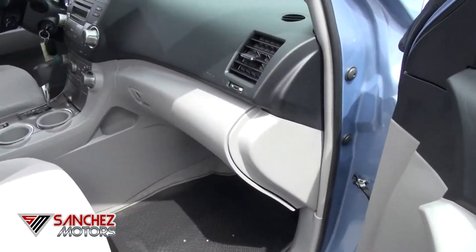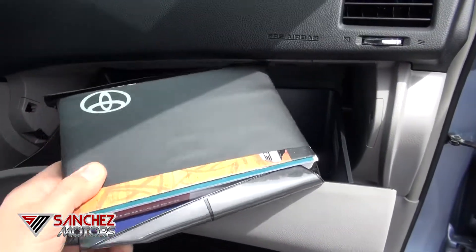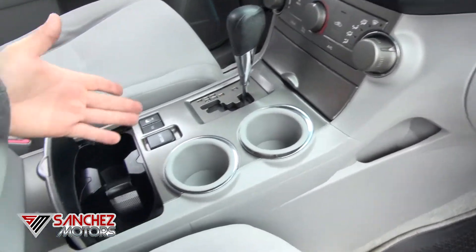Same here for the front passengers. All your owner's manuals are here. Another little cubby to throw the phone in, and more cup holders — that's what it's all about. Even more storage.